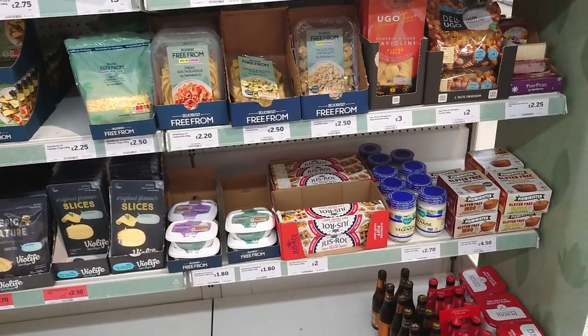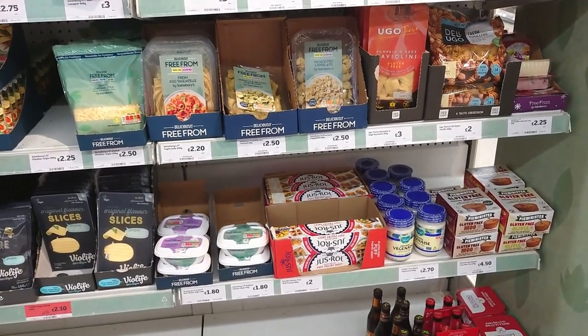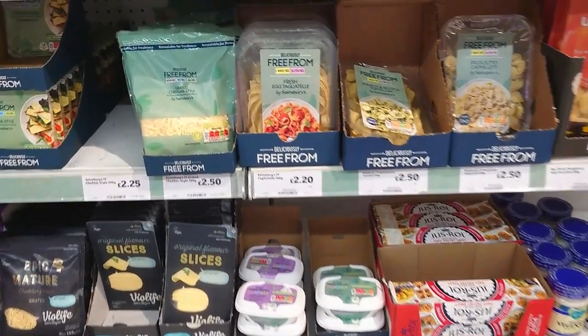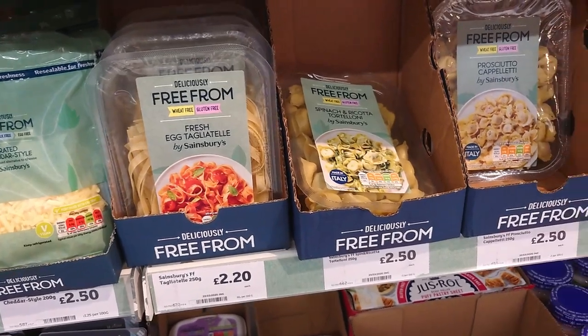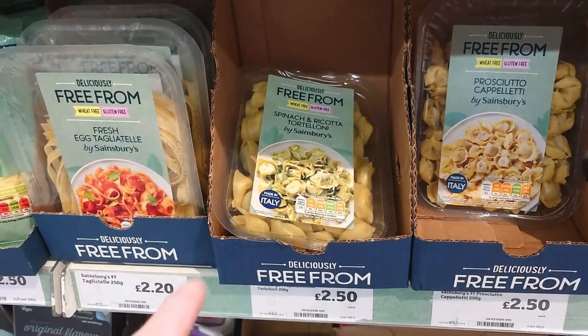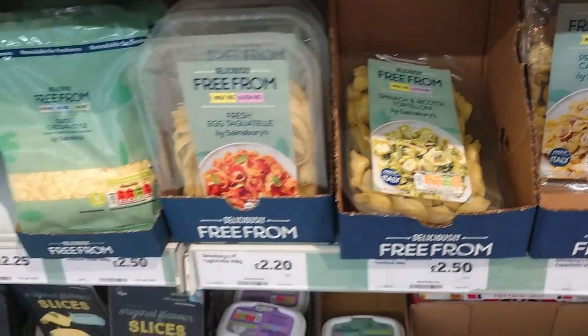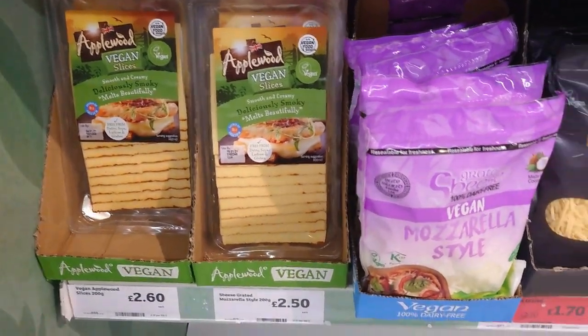I'm going to finish on this lovely section here, which is largely vegan. However, there is fresh egg tagliatelle, so avoid. And there's cheese tortellini. However, there is applewood smoked cheese, mozzarella, Epic Mature - this stuff is fabulous, on offer at the moment. Sainsbury's own cream cheeses, ready roll puff pastry sheet, gluten free.